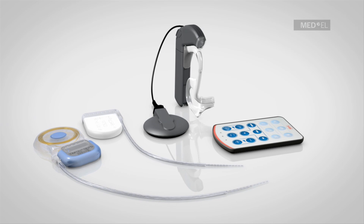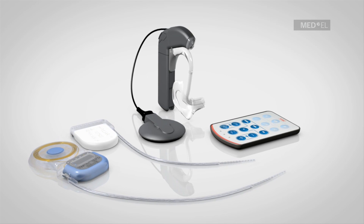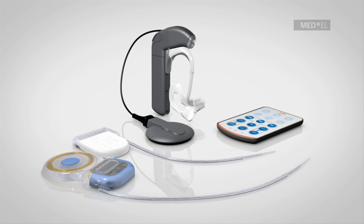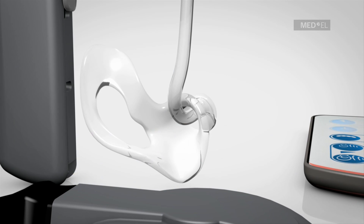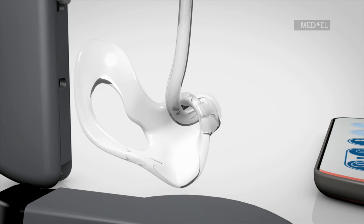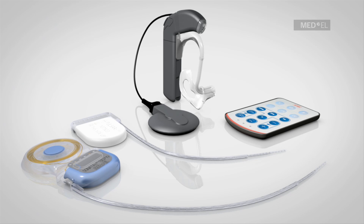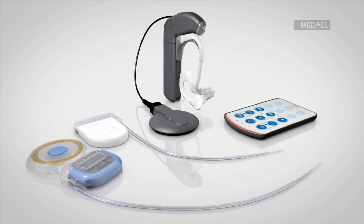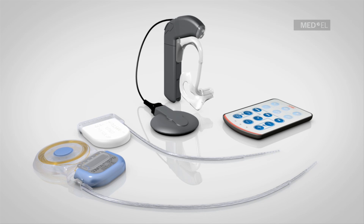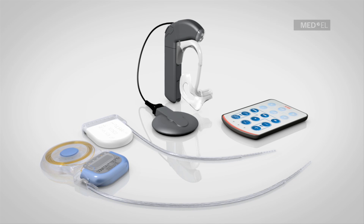The EAS hearing implant system delivers superior hearing in even the most challenging listening situations. The ergonomic design and the fine-tuner remote control provide a comfortable fit and simple-to-use controls. The ear mold contains no electronic parts and can be easily exchanged or replaced. Whether in a noisy restaurant or a quiet park, EAS's automatic sound management technology adapts to changing listening situations for an optimal hearing experience in every listening environment automatically.